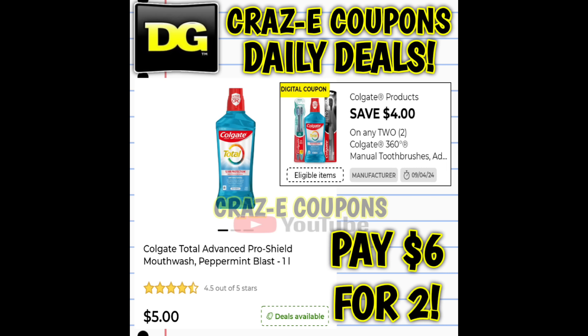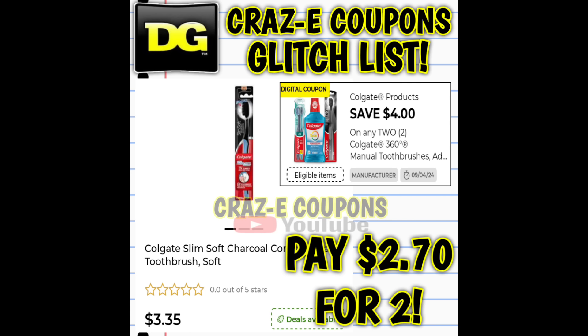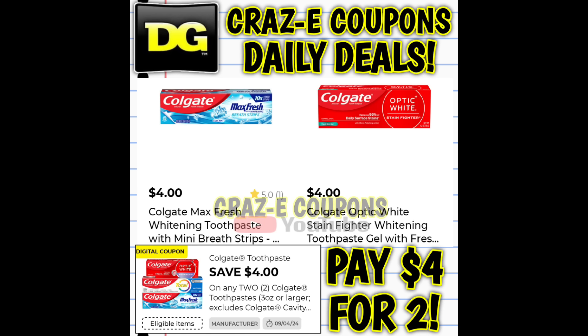We also received a new four-off-two digital coupon on Colgate products. If you want to pick up the mouthwash, those are priced at $5 — after the coupon, you're paying $6 for two. This coupon is glitching and working on Colgate charcoal toothbrushes priced at $3.35, so after the coupon you're paying $2.70 for two. We also received a four-off-two digital coupon on Colgate toothpaste — those start out at $4 each, so after the coupon you're going to pay $4 for two.